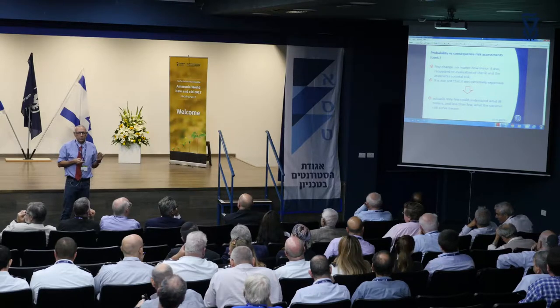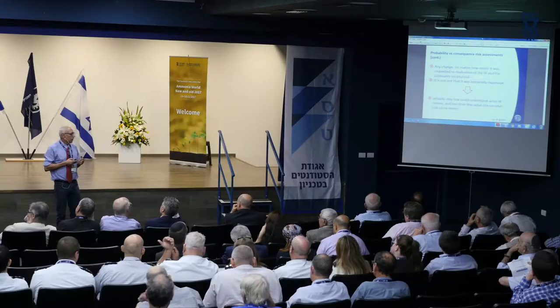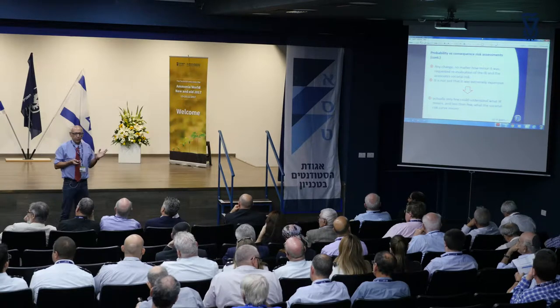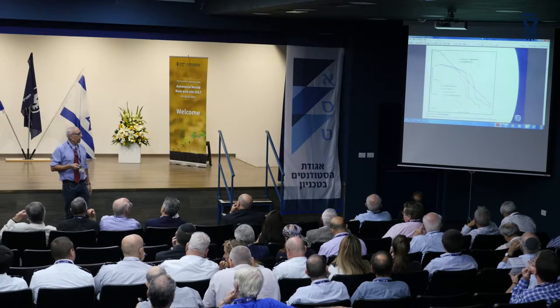What happened with that report was that any change that had to be made in Haifa Bay had to go through this sort of risk assessment, because if you do one thing, you change probably the integrative risk assessment. So it was not just that it was very expensive to do this risk assessment — because then any plant had to hire either TNO or Arthur D. Little or any other company licensed by the Haifa municipality to do these risk assessments. But the main issue was that nobody really understood what it meant. Maybe the individual risk went well, but the societal risk was completely incomprehensible.